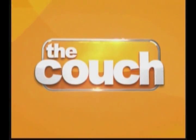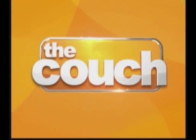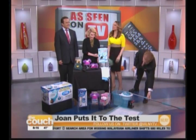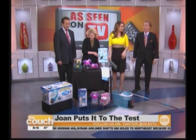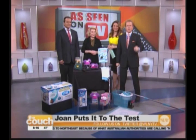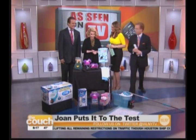Live from The Couch with Carolina Bermudez and John Elliott. You know when you see a new product and you say, why didn't I think of that? Or does that really work? Well, here to show us some of the new offerings As Seen on TV is CEO, president of Telebrands, A.J. Kubani, and of course our lovely guest Joan Rivers has offered to test some of these products.